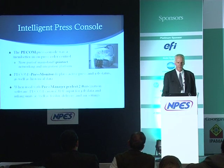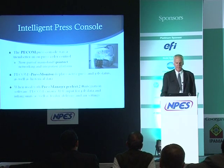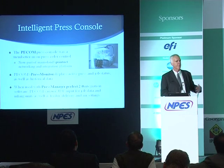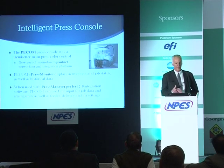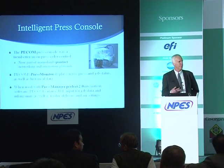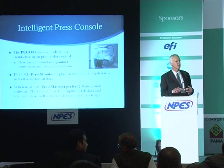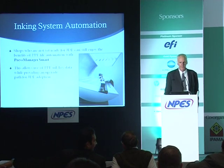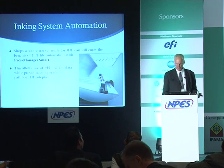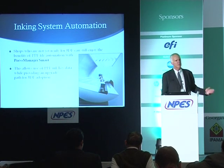The Man Roland PCOM press console was one of the earliest forms of intelligent press automation. It works in conjunction with PrintNet, their networking and integration platform. Among the software available for PCOM is Press Monitor, which displays press and job status as well as historical data about the press and previous jobs from that customer. When used with Press Manager 2.0, the PCOM system can use JDF input to set up the press — inking, feeder, delivery, air settings — automating the changeover process. For repeat runs, the press is automatically set up based on how it was successfully run before.